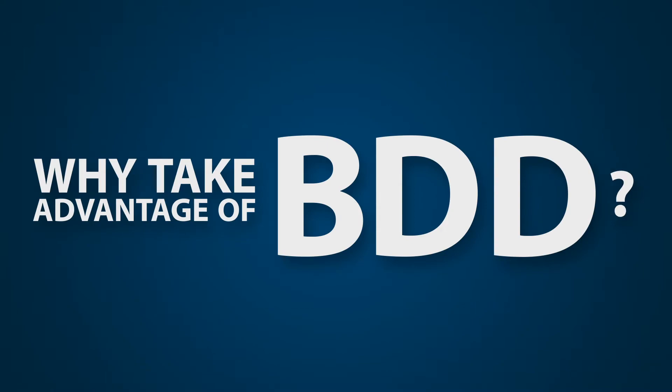Why take advantage of BDD? You can often receive a disability claim decision as quickly as the day after leaving active duty, helping you and your family get the benefits you've earned and need sooner.